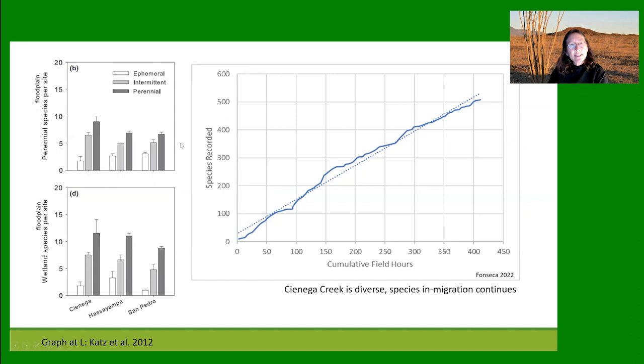Work done in the Cienega Creek Natural Preserve during the megadrought looked at quadrats located in the floodplain in ephemeral, intermittent, or perennial reaches. The Cienega Creek diversity of plant species in the floodplain compares very favorably to the Santa Cruz and the San Pedro River. So even if we've lost species, it still looks pretty species-rich in comparison to other rivers.